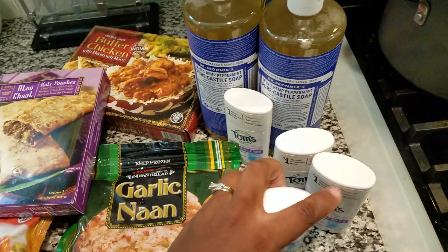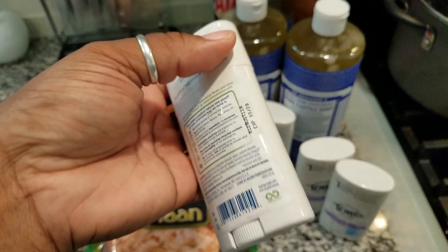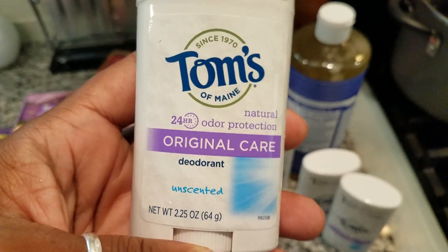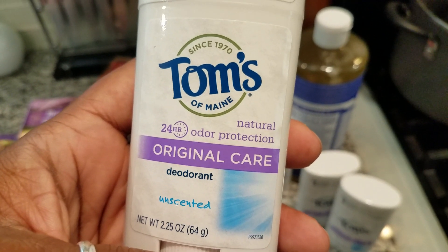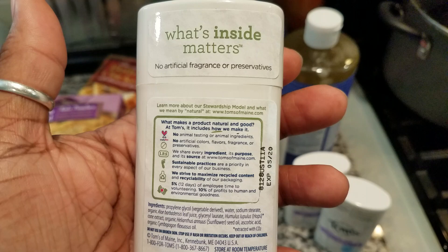Hey guys, just wanted to share this quick haul. These deodorants are $3.99 at Trader Joe's and I got one for each of us. This is an unscented natural deodorant, which I started buying because...